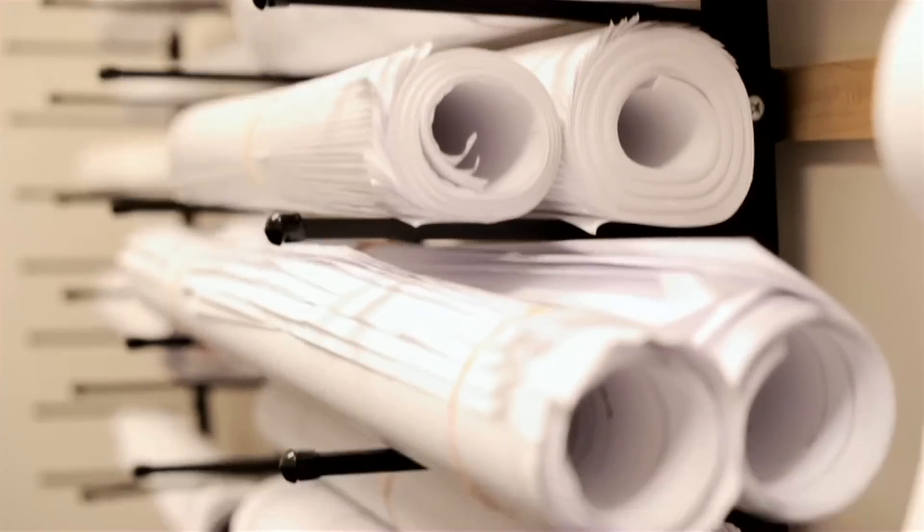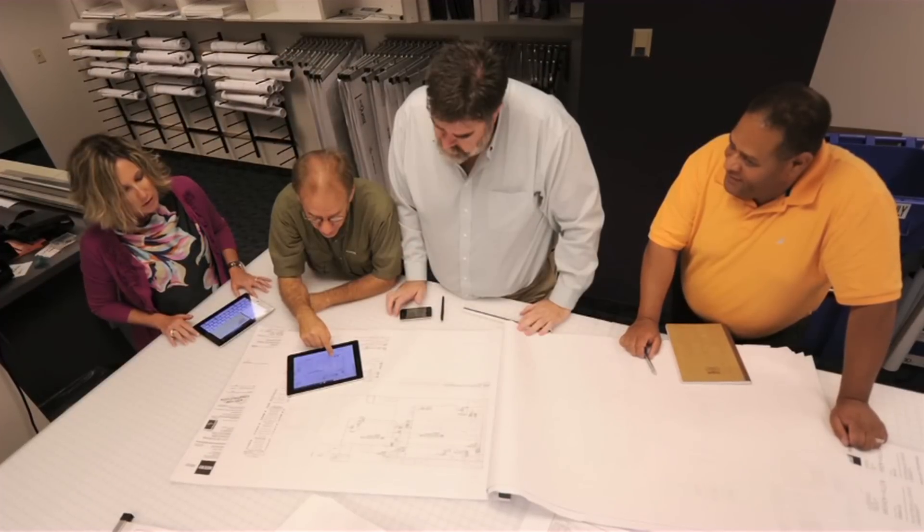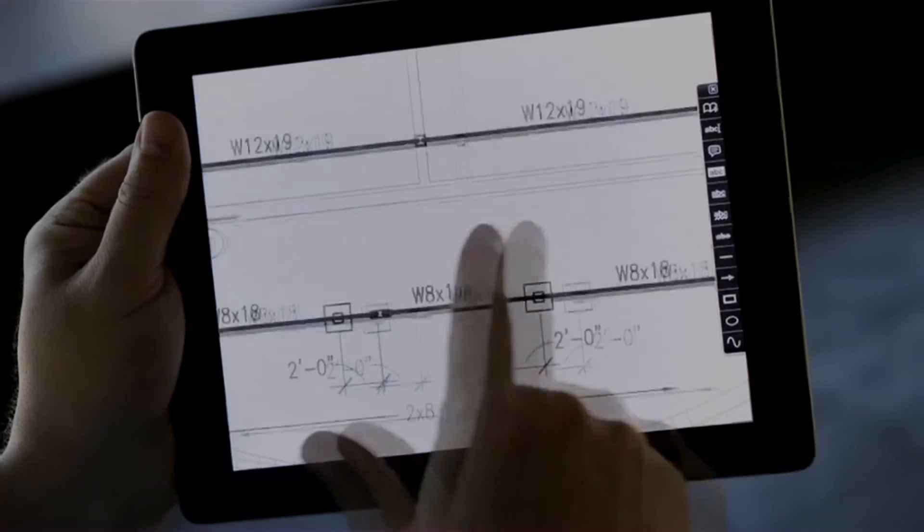A typical drawing set is usually 36 by 48 inch drawings and there may be 200 of them, so having it electronic makes it much easier to do my job.